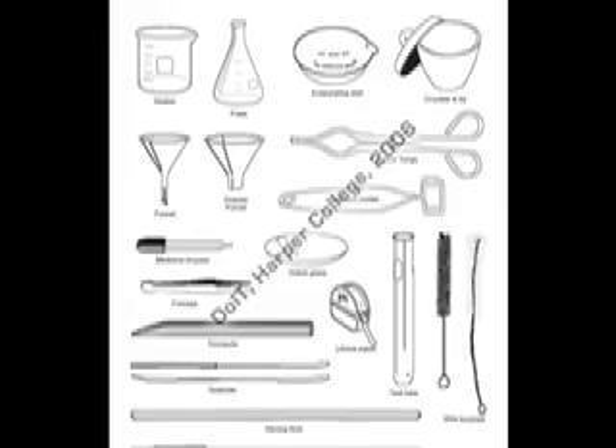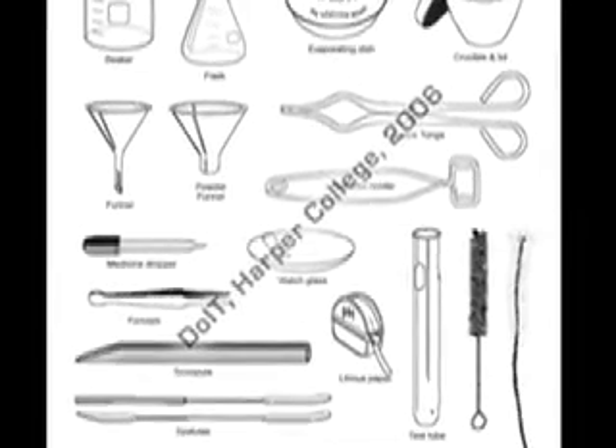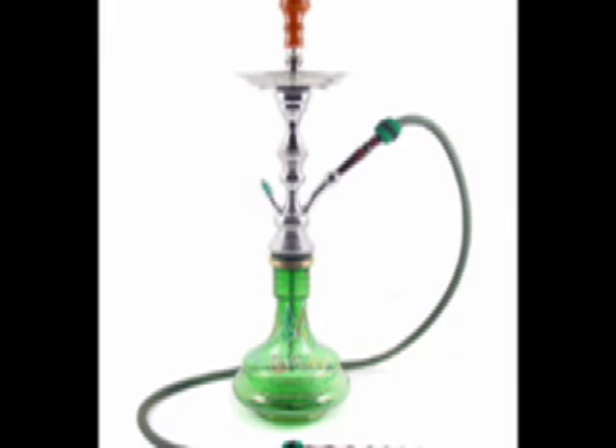It is important to note that lab equipment is a crucial part of any laboratory. There are three types of traditional Bunsen burners. If you see Dr. Freeman in the lab lighting this one, always remember, it is not a Bunsen burner.